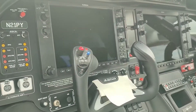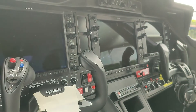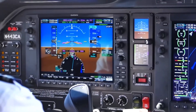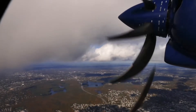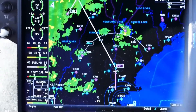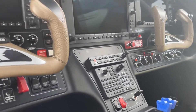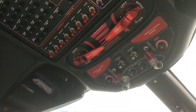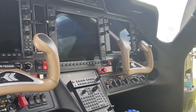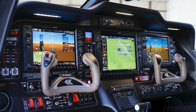Pilots can also access Garmin Connected services, which provide global voice communication, text messaging, and flight plan transfers via a compatible mobile device. For navigation, the G1000 NXI is equipped with a comprehensive database of airports, VORs, NDBs, and other waypoints, making flight planning quick and straightforward. The system also includes a moving map display, allowing pilots to monitor their position and progress throughout the flight. The aircraft is equipped with a high-quality audio panel, dual VHF communication radios, and an emergency locator transmitter, ensuring seamless communication with air traffic control and other aircraft.